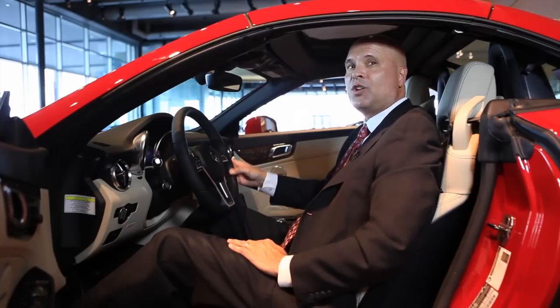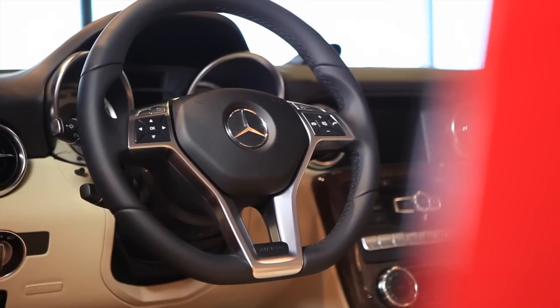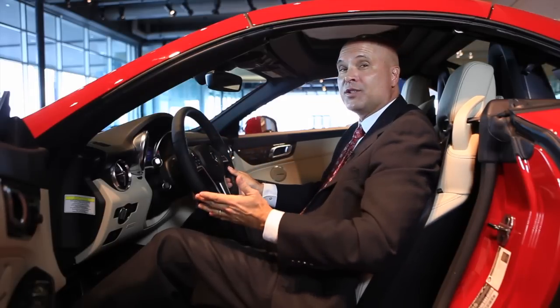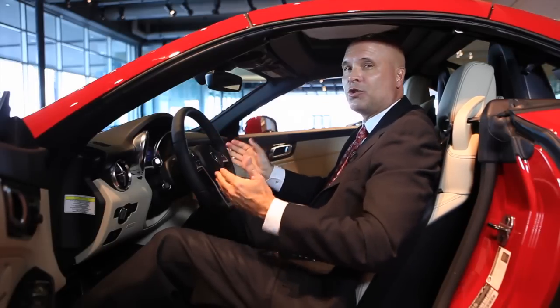I'm well over six feet tall, and I've got plenty of headroom in this vehicle. The steering wheel is a small three-pronged steering wheel that feels great in your hand. The car handles phenomenally, as you'd expect from a Mercedes-Benz. With this short wheelbase, it has the turning radius of a golf cart — it's unbelievable how sharp this car will turn.